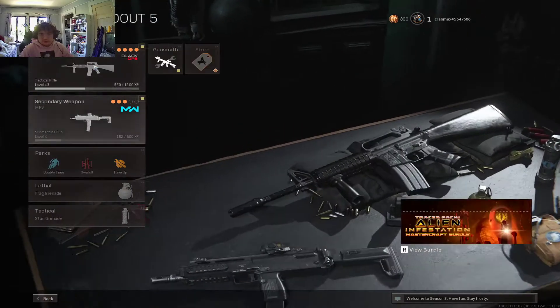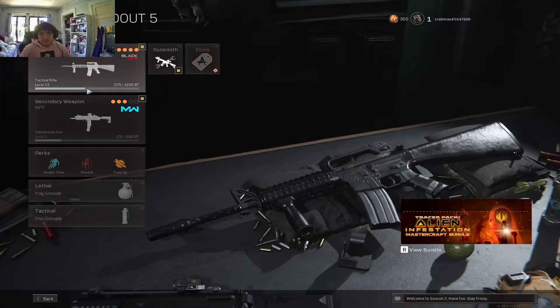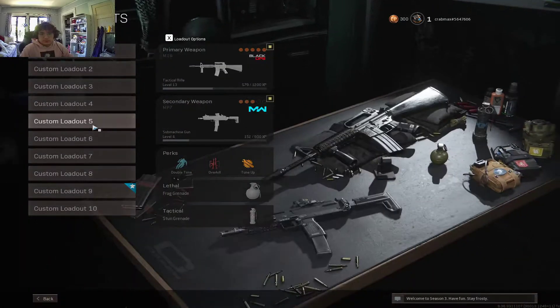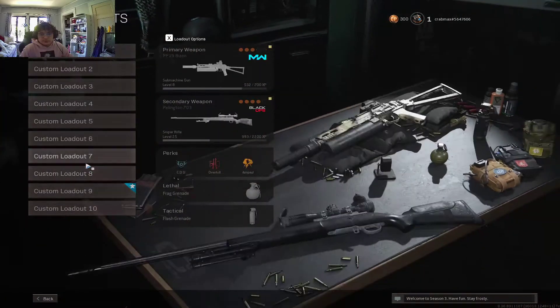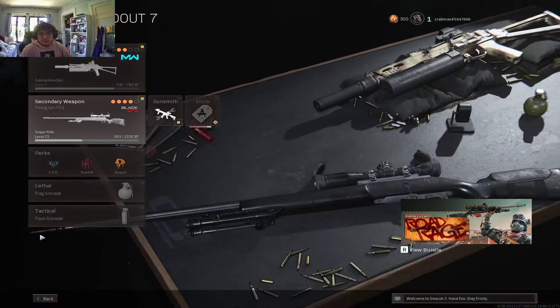For number 5 I have the M16 with a grip on the front, and the MP7. For 6 I have a Kar98K and I have an AUG. For 7 I have the PP19 and I have the Pellington.